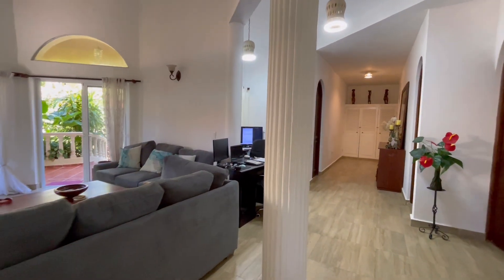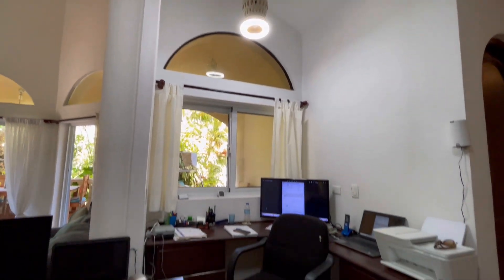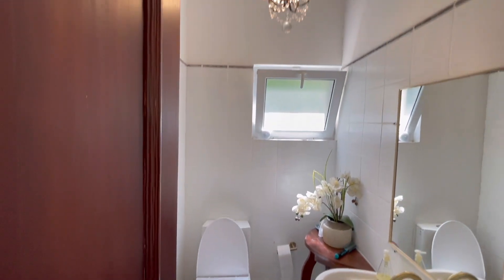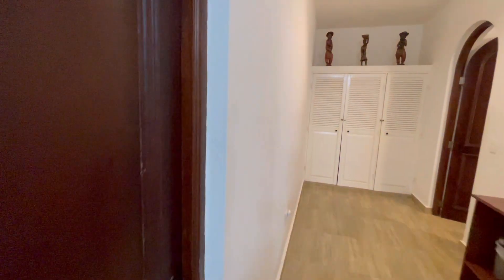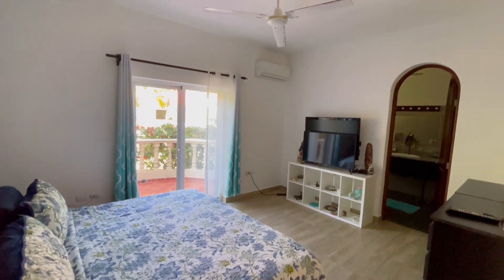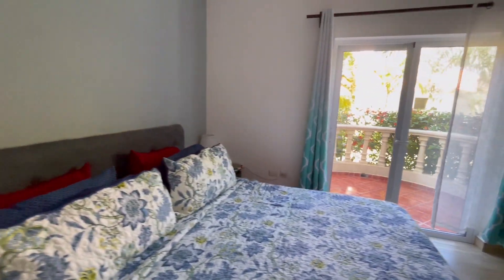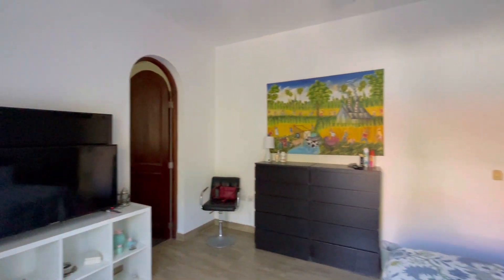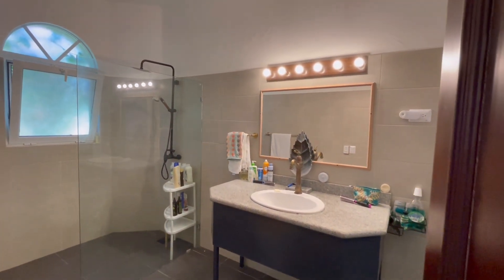Coming back in past the living room, there's a great little office nook right here, and a half bathroom. There's a bedroom on the left — bedrooms are all quite large, each of course with their own air conditioner. There's a small terrace and a large ensuite bathroom with a full large walk-in shower.